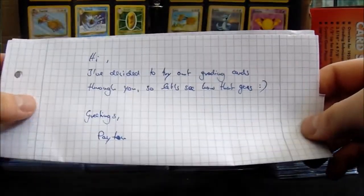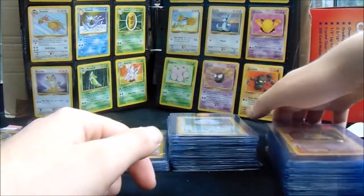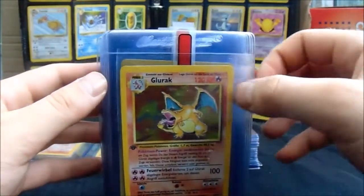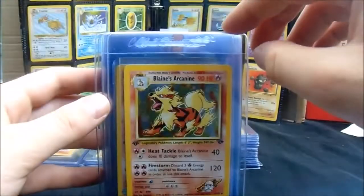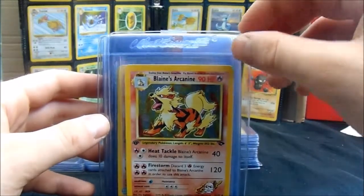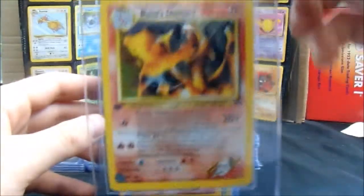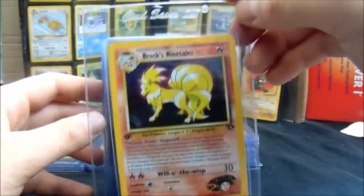Last but not least is Jonas — hi, he says 'I've decided to try out grading cards through you, so let's see how that goes.' And you have sent a few beauties away. We have the Gloom, and two German first edition Charizards — ladies and gentlemen, these Gym Challenge cards look really really clean. They're all first edition and they look pretty damn good. You've got the Blaine's Arcanine and you've got the Blaine's Charizard — that's an artwork to admire for sure.